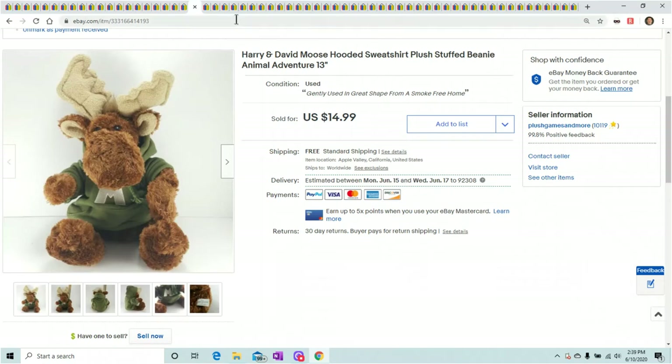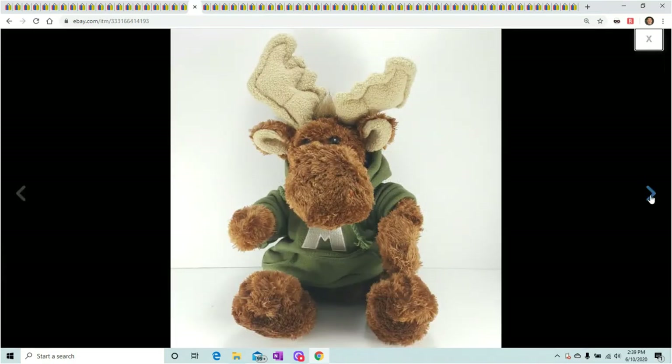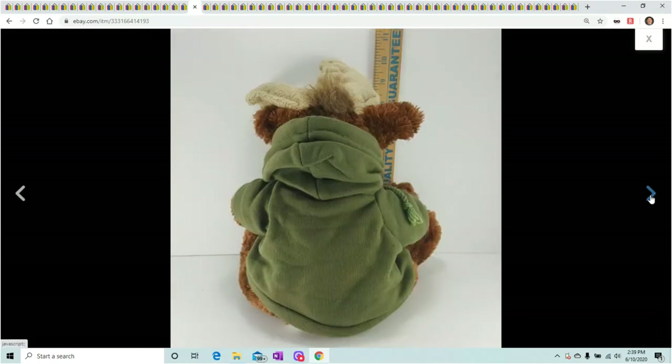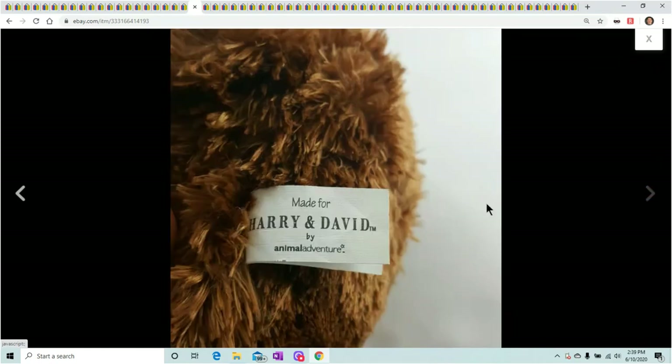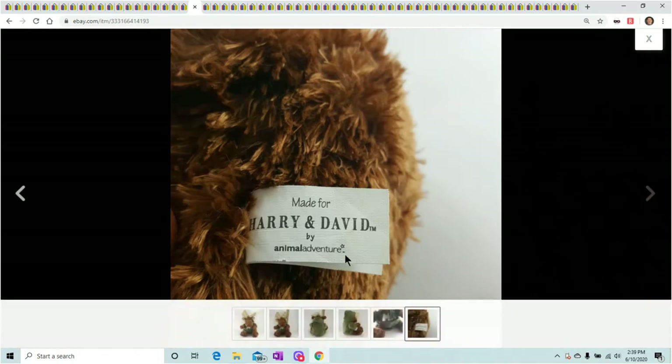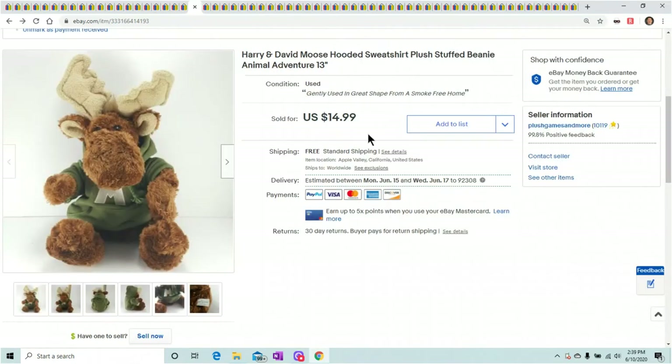On to the plush — we have a bunch to go through. This is Harry and David, a Christmas beanie. Christmas sells all year round. Really cool looking, well-made plush — Harry and David is a good brand; it's actually Animal Adventure and Harry and David. He sold for $14.99.